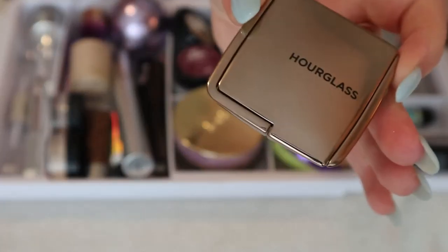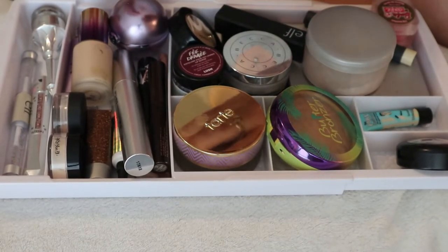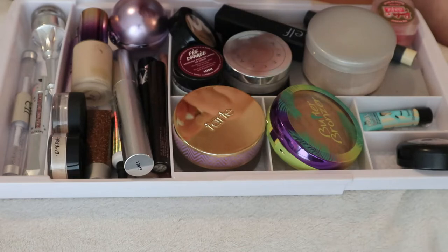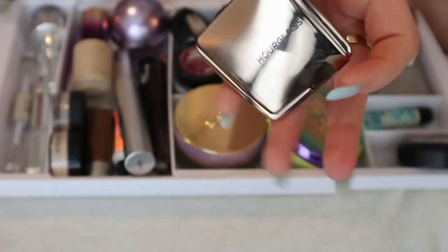I have the Hourglass blush in the shade Mood Exposure — this was part of my project pan, where I try to use up older products. I was using it all fall and winter but it's a cool-toned lavender shade, which to me is not a spring or summer shade, so I'm going to put this away in my collection and replace it with something else.